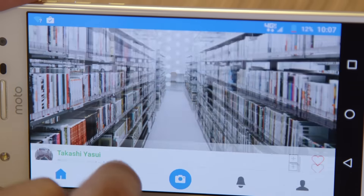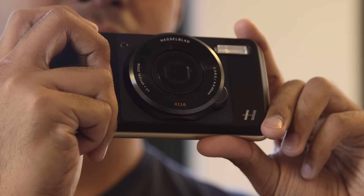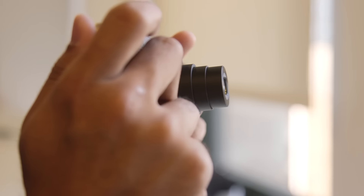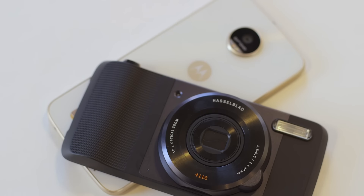Since it's a member of the Z family, the Z Play also plays nice with the full assortment of Moto Mods. In fact, the Z Play was announced alongside that long-rumored add-on camera mod from Hasselblad — it's just too bad the one Motorola gave us to test stopped working after a while.